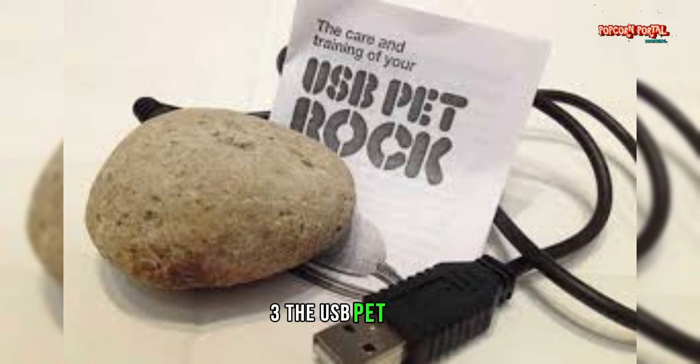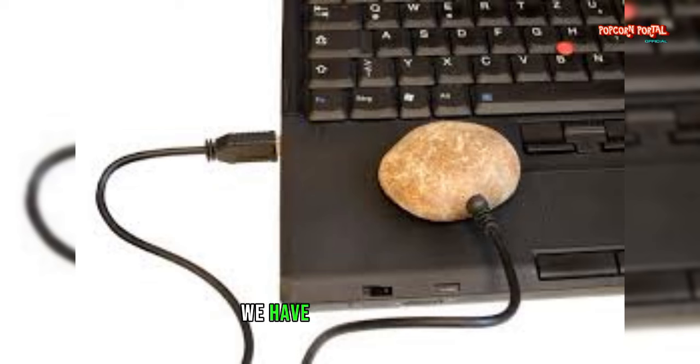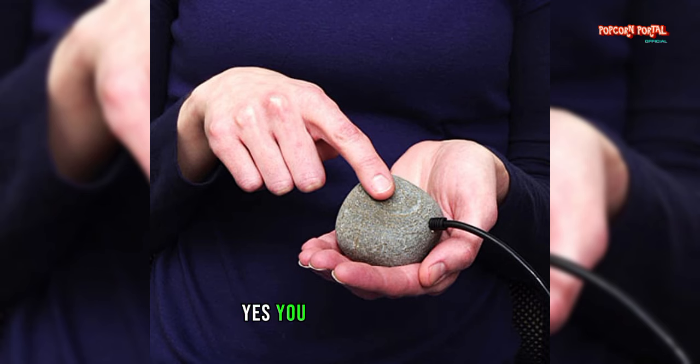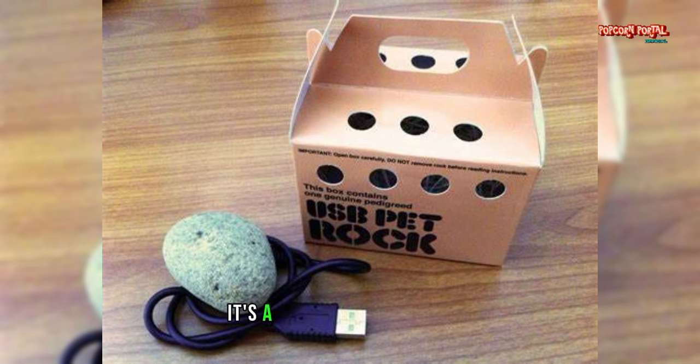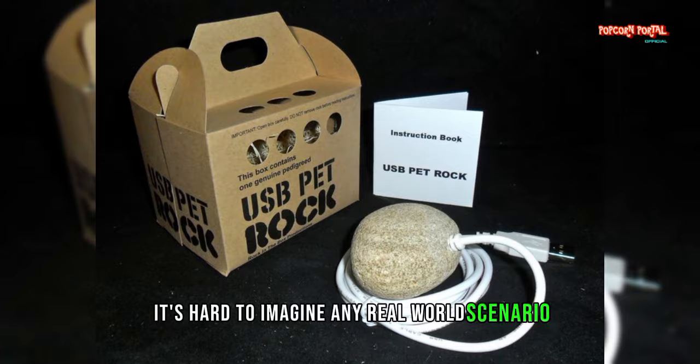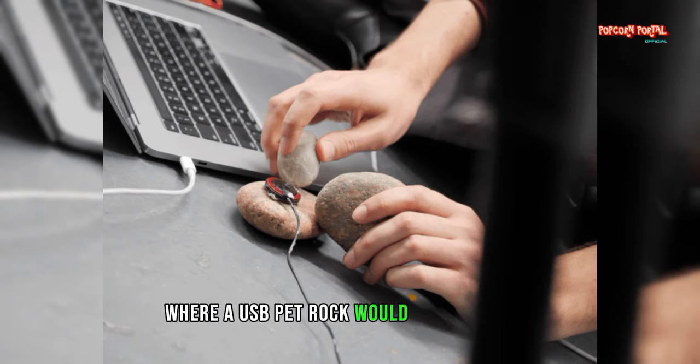Number 3: The USB Pet Rock. Continuing on the theme of rocks, we have the USB Pet Rock, a USB flash drive disguised as a rock. Yes, you heard that right — it's a rock that stores data. While it may seem like a clever gag gift, it's hard to imagine any real-world scenario where a USB Pet Rock would come in handy.